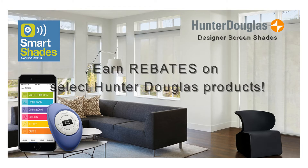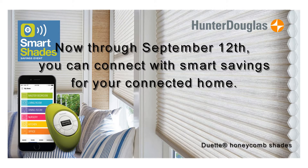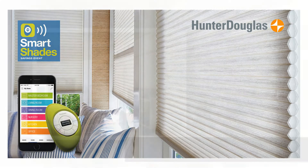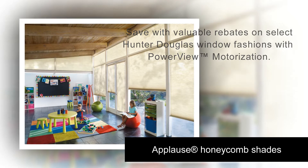Hi, this is the window covering expert from Pursley's Interiors. Now through September 12th, you can connect with Smart Savings for your connected home. During the Smart Shade Saving event, save with valuable rebates on select Hunter Douglas window fashions with PowerView Motorization.